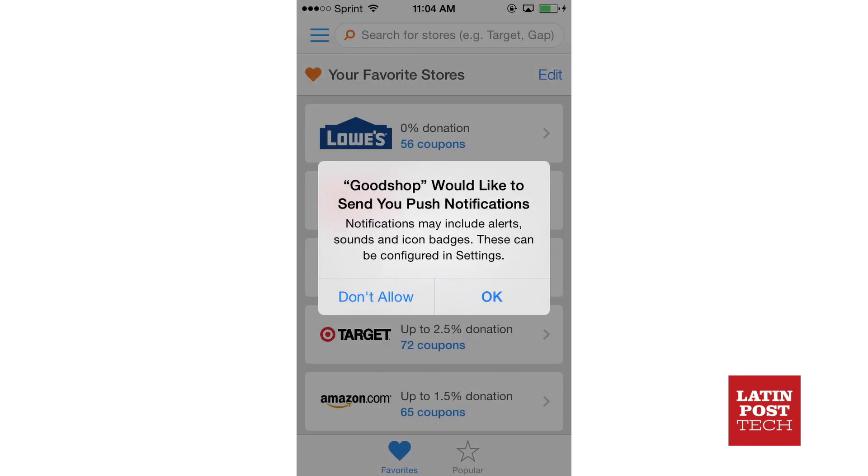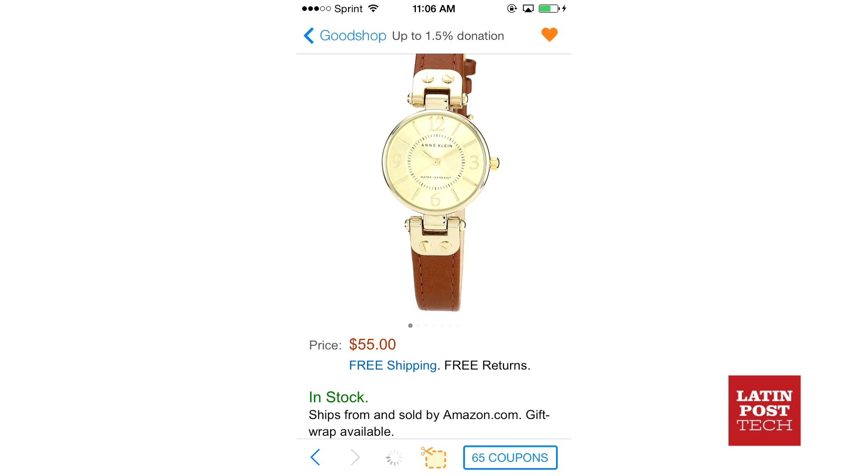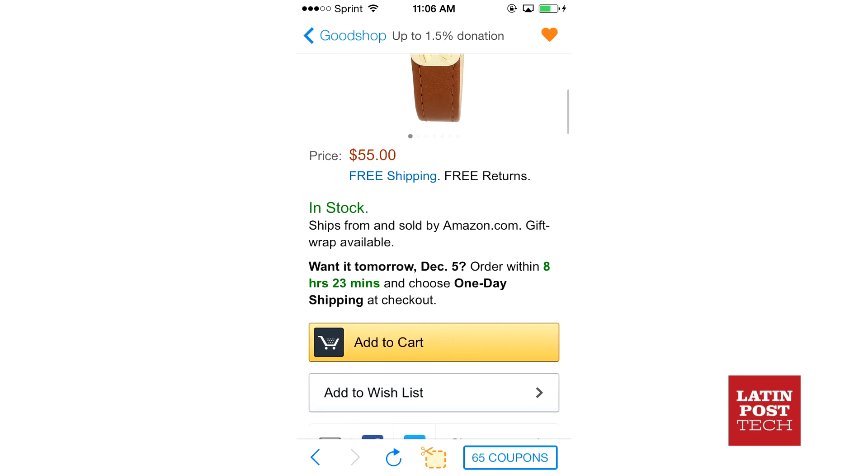Use the coupons menu to find sales and activate online coupons or free shipping offers. Goodshop will even notify you when new deals arrive if you want. After that, get shopping — for every purchase within the app, Goodshop will make a donation to your cause.